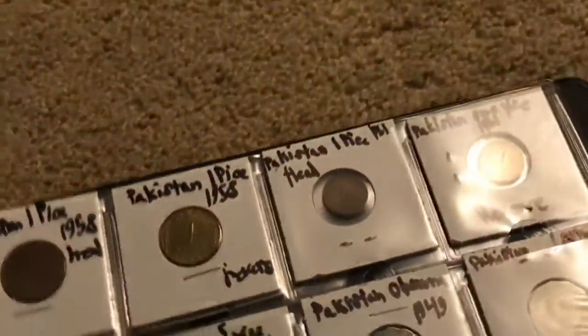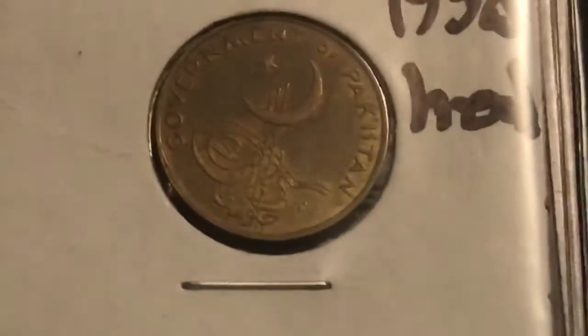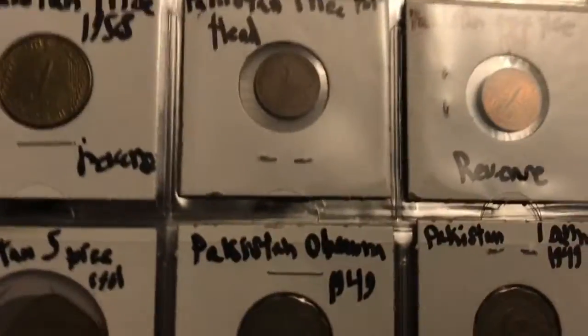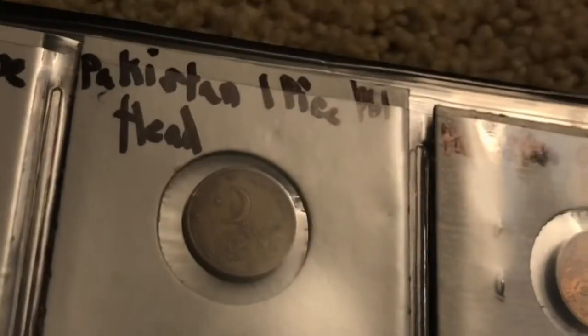That brings us onto the P's now. Here we have Pakistan. This is what the front looks like — it's in decent shape and it's 1958. Here's the front and here's the reverse. They're both the same year. Interesting coin design — it's kind of got that traditional Middle Eastern look to it. The last one was a one pice, that's what their currency is called.